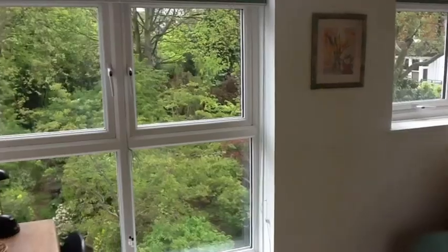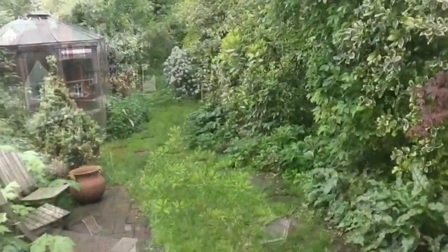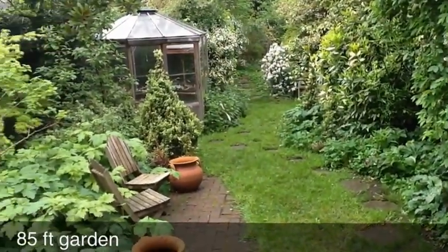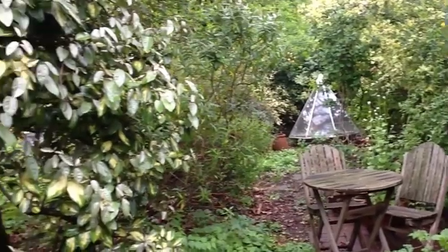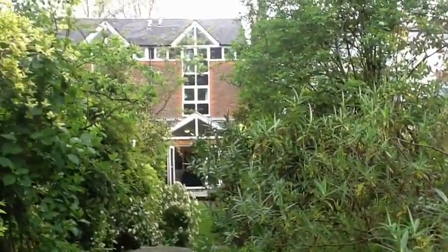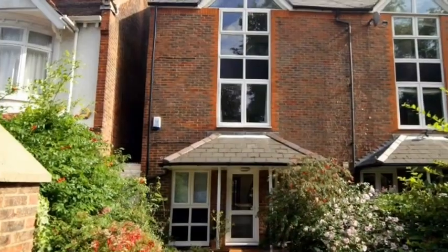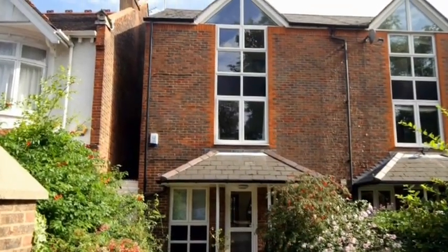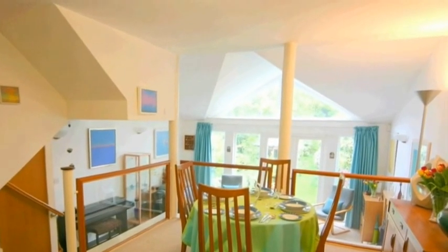From the rear of the house there are fantastic leafy rooftop views towards Alexandra Palace and a superb well-stocked 85-foot garden. The house offers off-street parking for one car, side access and is offered for sale chain free.